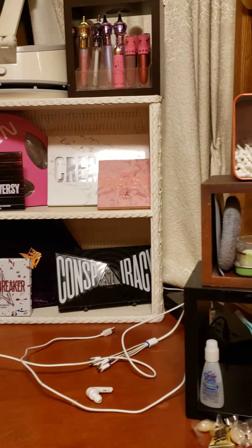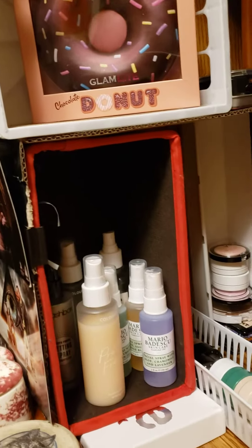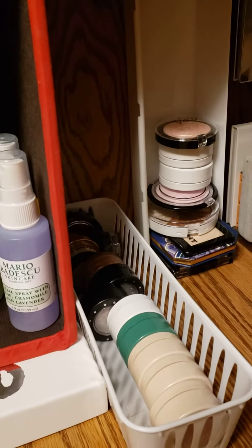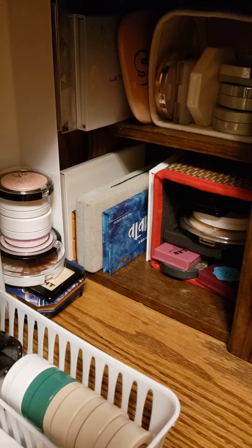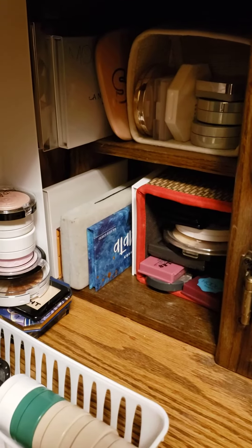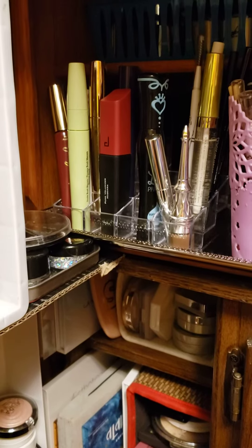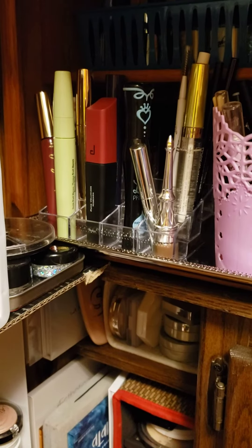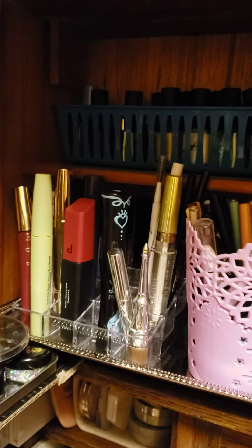Here are my setting sprays, my super shock shadows and glitters, my highlights and bronzers. Up here are my mascaras and brow products.